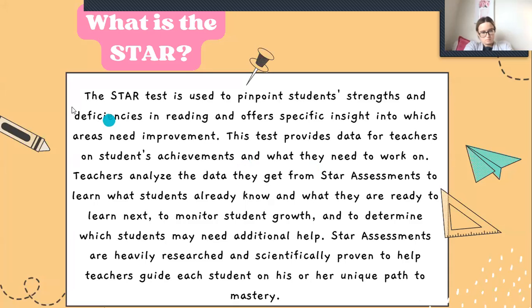Next we have the STAR scores. The STAR test is used to pinpoint students' strengths and deficiencies in reading and offer specific insight into which areas need improvement. It provides data for teachers on students' achievements and what they need to work on. So I get the data and I get to choose what she needs to work on and help her improve.